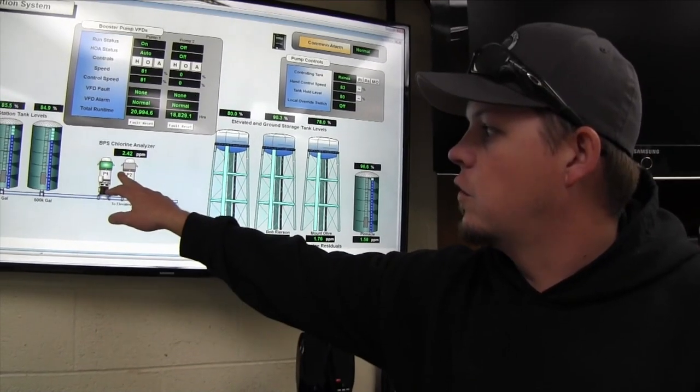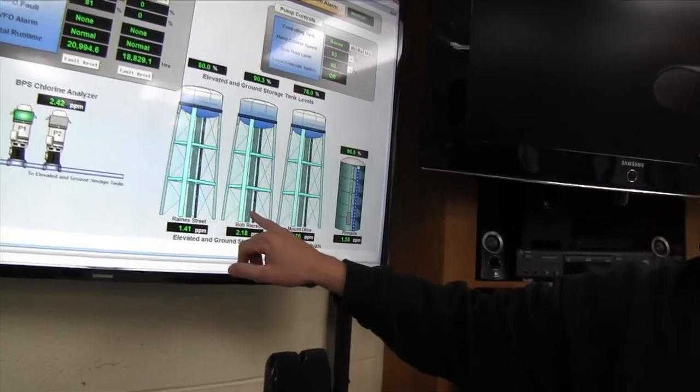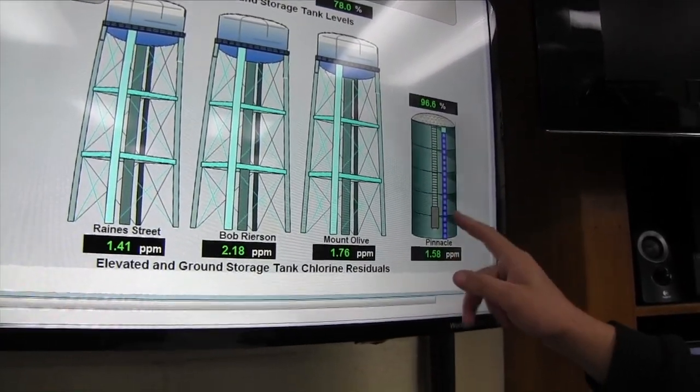We can monitor chlorine residual at the booster pump station, and for the booster pump station we can monitor chlorine levels at each of the elevated storage tanks, and then the one ground storage tank in Pinnacle — and that's the solar site.